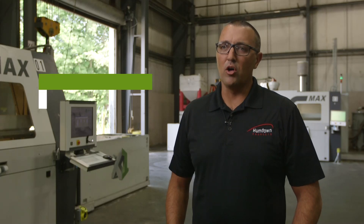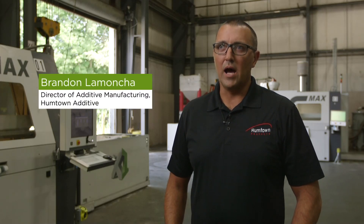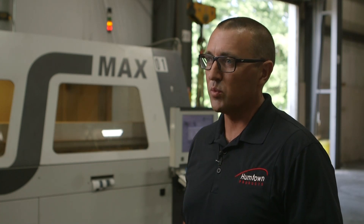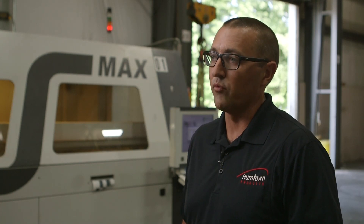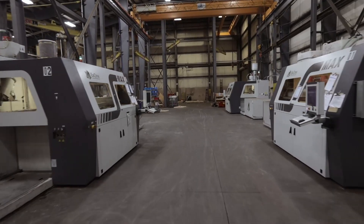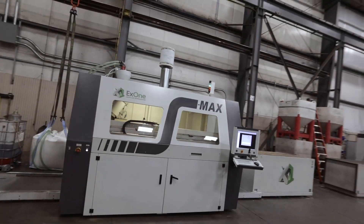By having this technology, it advances us to probably one of the most advanced core manufacturers in the United States, if not the world. This technology has enabled us to work with clients that we never would have worked with in the past, and it puts us in the forefront of technology providers in our foundry industry. It gave us an ability to do sand cores differently than we were ever able to do them before.